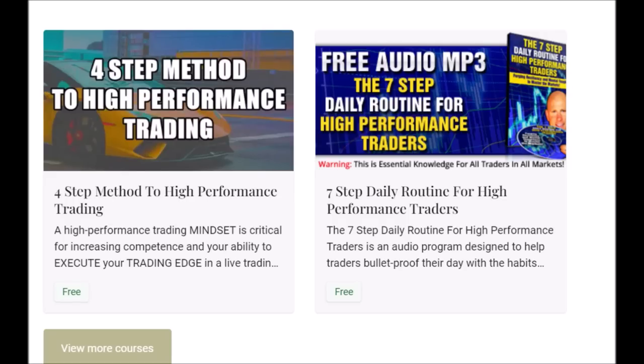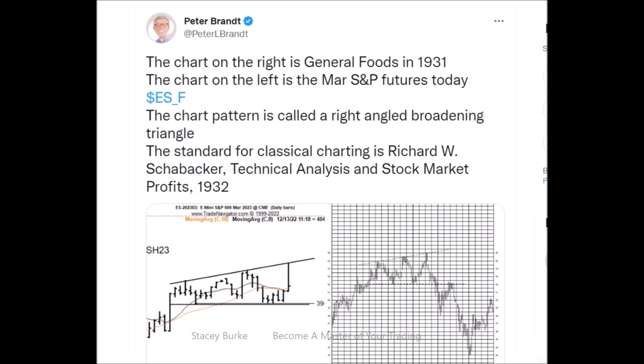Good day traders. The Four-Step Method to High-Performance Trading and the free audio program The Seven-Step Daily Routine for High-Performance Traders are both free downloads to help you develop the skill set, the mindset, and the discipline to master the markets. The link is down below in the description box. They're both free downloads. Let's get started.